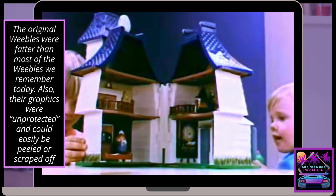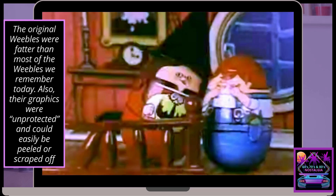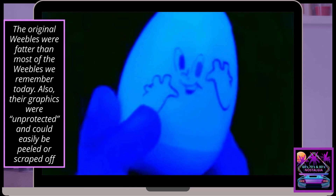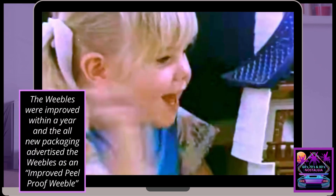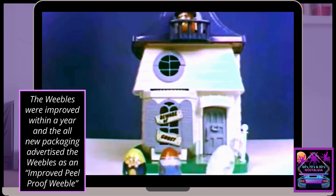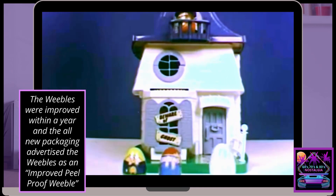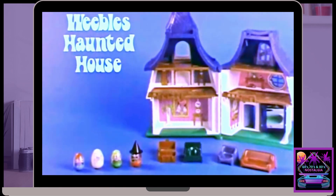In a Weeble's haunted house, Weebles wobble all about, and it's a real exciting place to be. A smiling ghost with glowing face has a secret hiding place, and that's not all — there's plenty more to see. Because a Weeble's haunted house is a great place to be. Weeble's haunted house, including Glow-in-the-Dark Weeble Ghost, from Rumple Room.